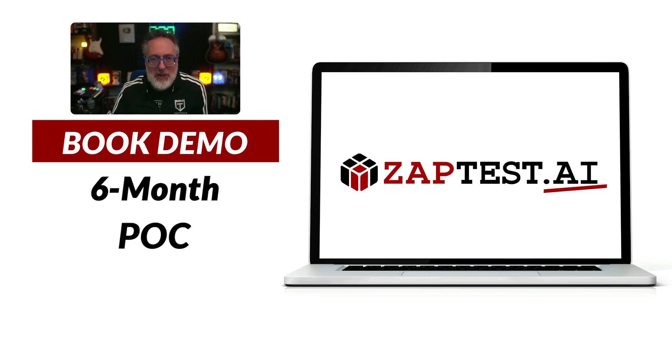Before we get into the news, I want to thank this week's sponsor, ZapTest AI, an AI-driven platform that can help you supercharge your automation efforts. Their intelligent co-pilot generates optimized code snippets, while their planned studio can help you effortlessly streamline your test case management.